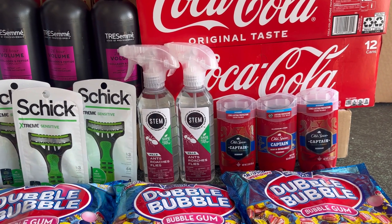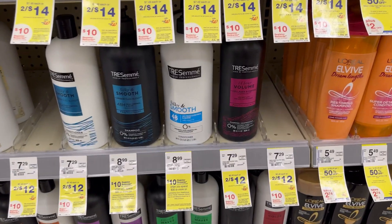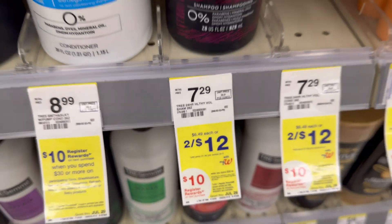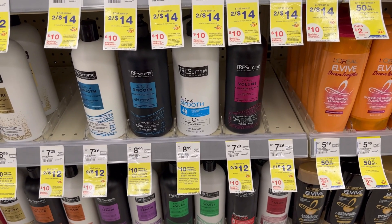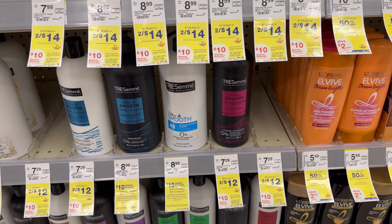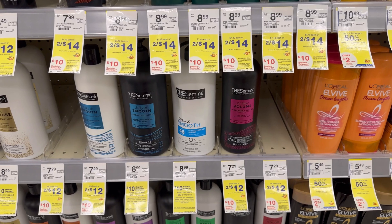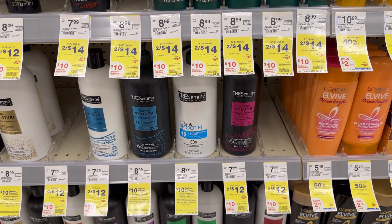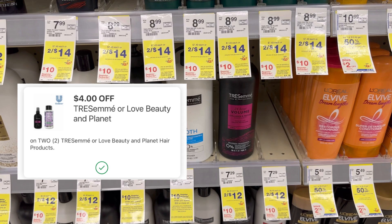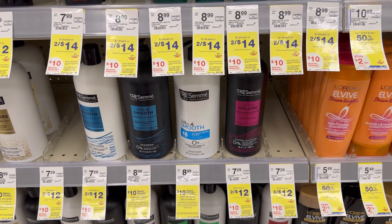The next transaction is the Tresemmé deal, which I posted on my Walgreens must-do deals. I grabbed five Tresemmés — the ones on sale two for twelve dollars. If you spend thirty dollars, you'll receive a ten dollar register reward. This is a spend deal giving a register reward (not Walgreens cash), so you can use Walgreens cash to pay and still receive the register reward. Grabbing five Tresemmés is thirty dollars. We had a four dollar digital coupon last week and received another four dollar coupon this week.